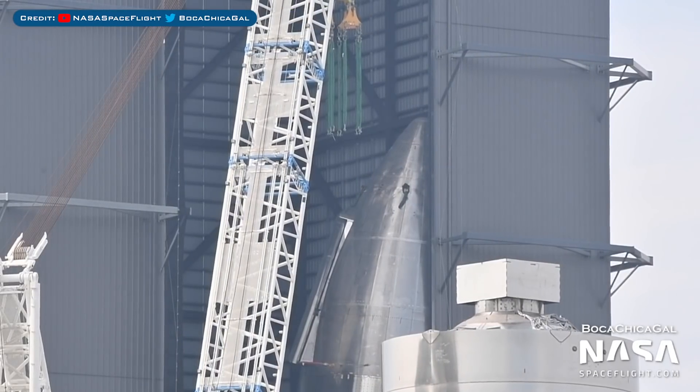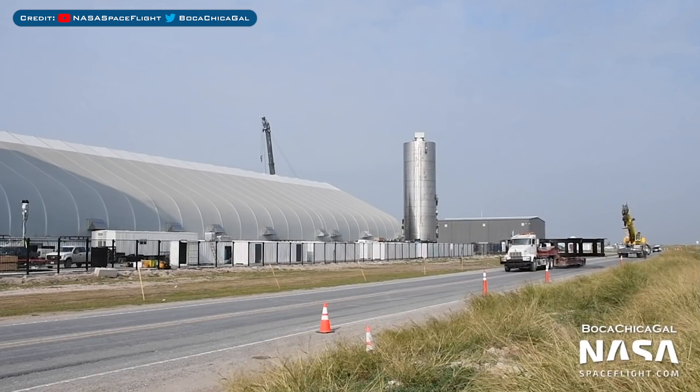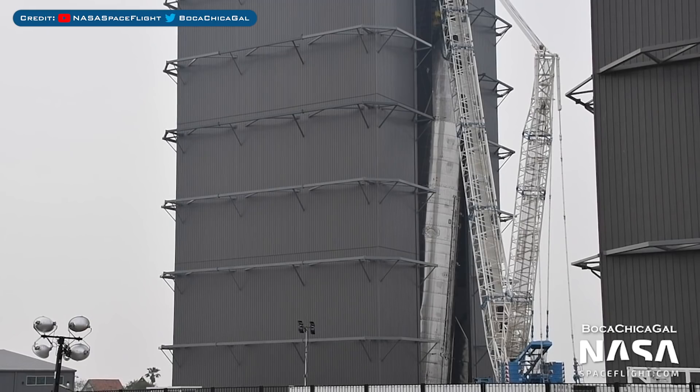Tankzilla, which we saw on the move earlier, was indeed moved over to the high bay to assist SN9 and place it back upright. Also seen being moved is a new transport stand for SN9 to sit on. We'll have to see what happens with SN9, but it's definitely not going anywhere at the moment.